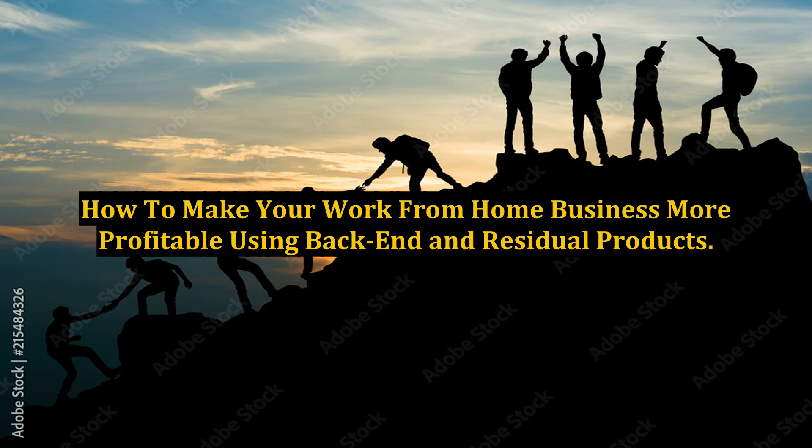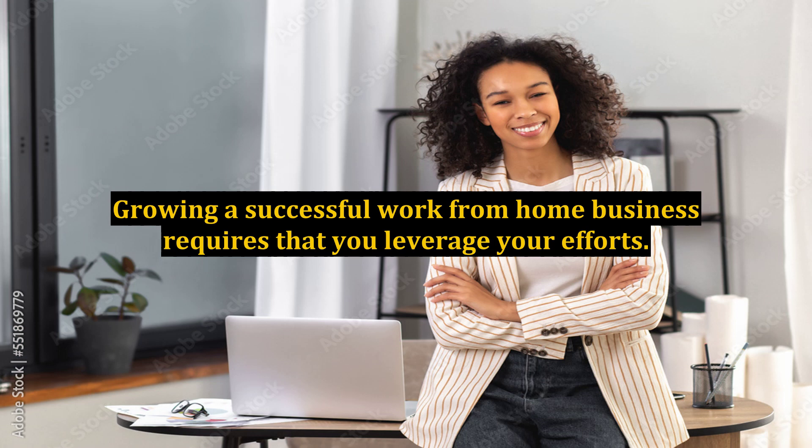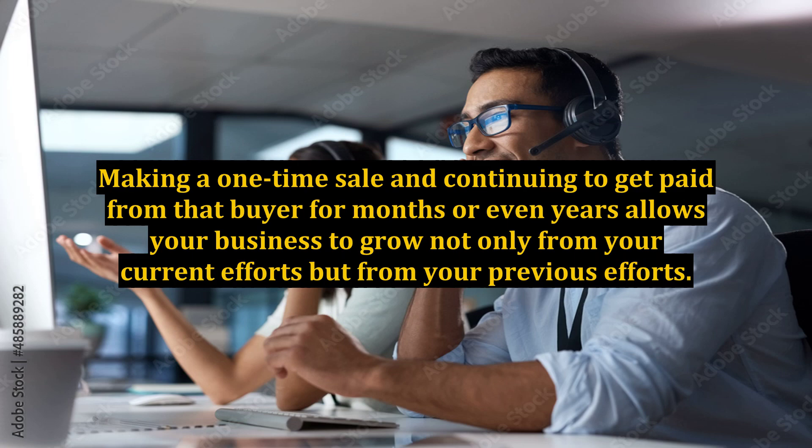How to make your work-from-home business more profitable using back-end and residual products. Growing a successful work-from-home business requires that you leverage your efforts. Making a one-time sale and continuing to get paid from that buyer for months or even years allows your business to grow not only from your current efforts but from your previous efforts.